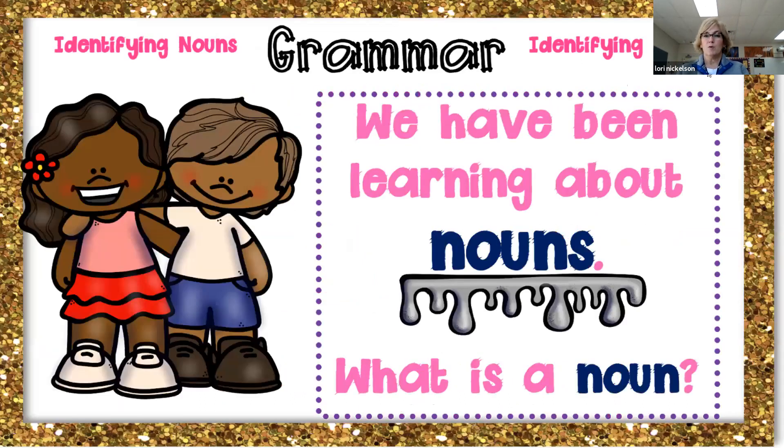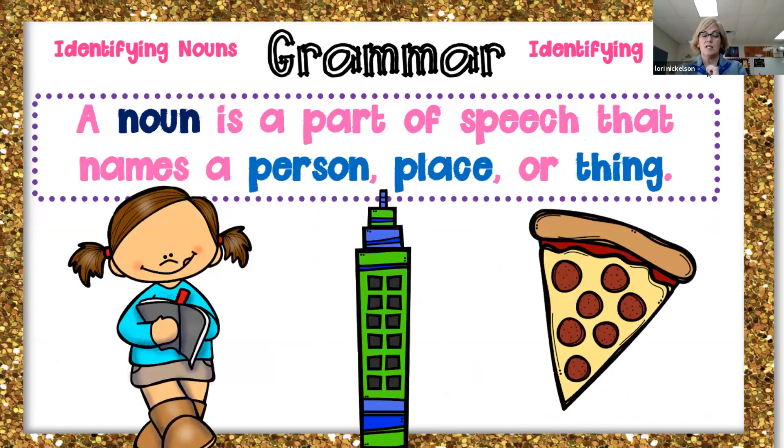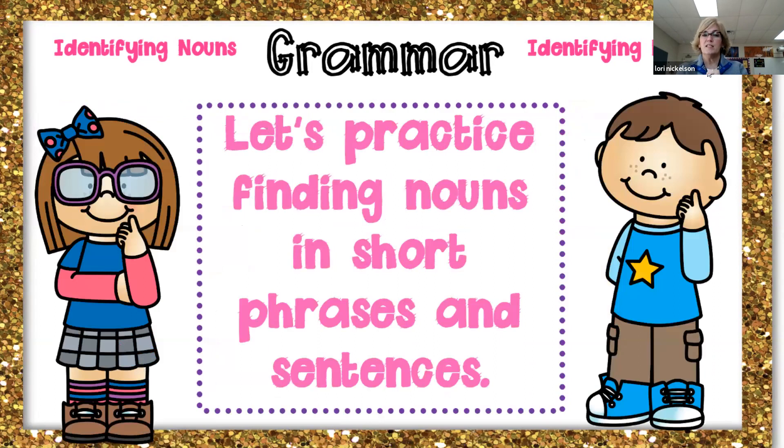So grammar — we've been learning about nouns. What's a noun? I bet you told me it's a person, place, or thing, right? A noun is a part of speech that names a person, place, or thing. Great job, guys. So let's practice finding nouns in short phrases and sentences.